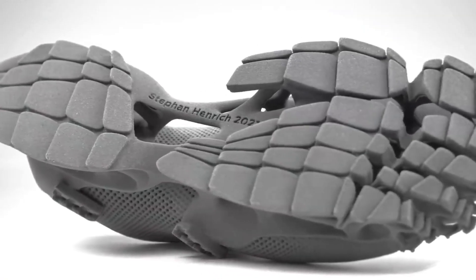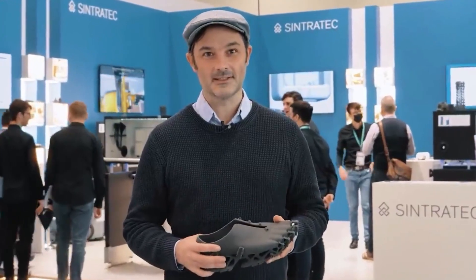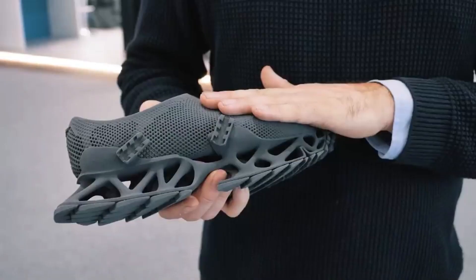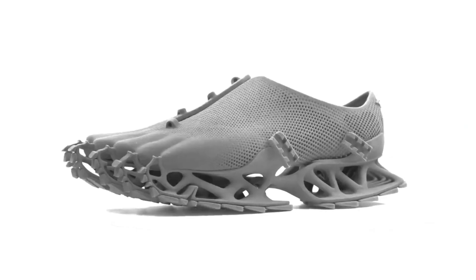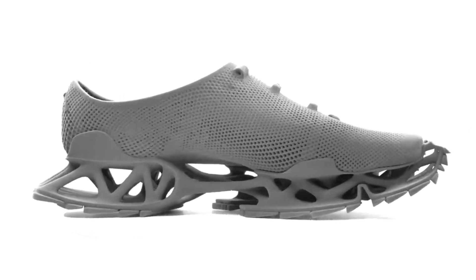German architect and designer Stefan Heinrich, creator of these sneakers, points out that the unusual shape of the design was chosen for a reason. The name of the shoe is Cryptide — a reference to extinct mythical creatures. In fact, when you walk with these shoes, you can leave footprints like big feet. So don't be afraid if you see footprints like this.